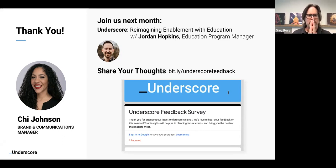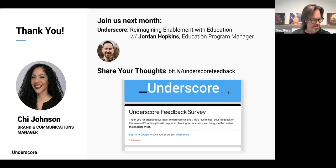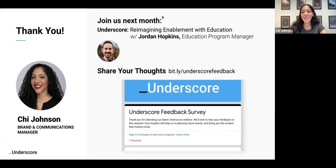Thank you guys so much for being here. We appreciate your time on this wonderful afternoon or evening or morning, wherever you're joining us from. If you have questions, you know how to reach me: chi@intellum.com. Have a great day.